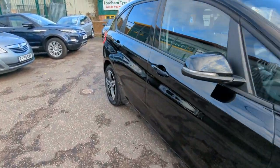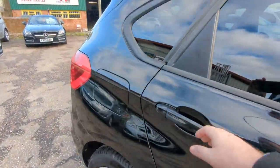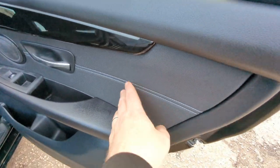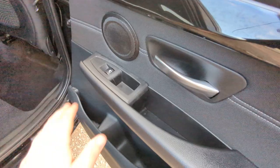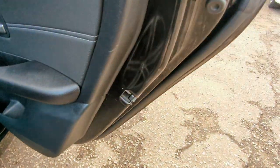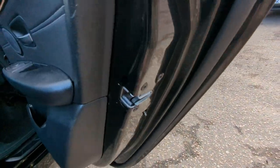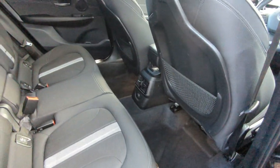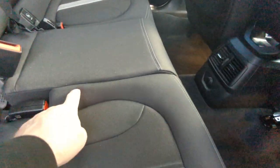We'll have a look inside now, starting at the back. Black and grey cloth trim throughout with a sort of contrast stitching. Electric windows in the back of course, and you've got your child locks just down there. Really good leg room in this — a big selling point of these. And it's a 60-40 split rear seat as well.